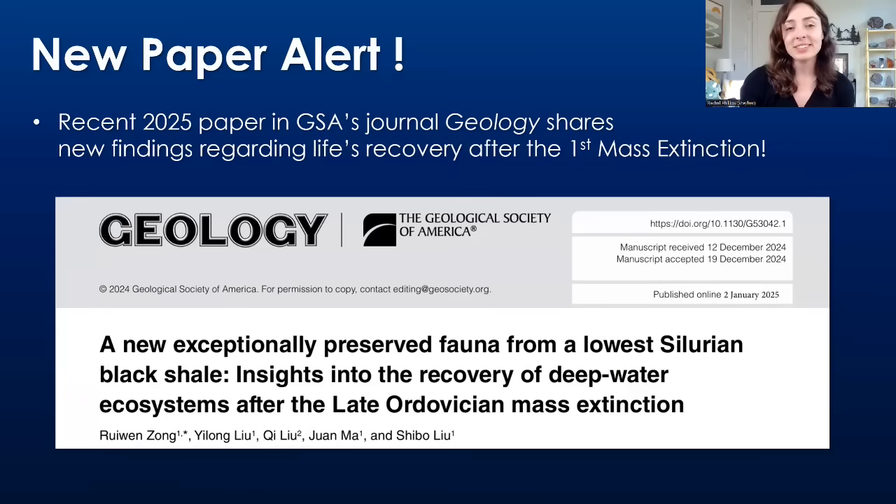And how long does it take? Well, there was recently a new paper published in GSA's journal Geology about how life recovered after the Ordovician mass extinction event, the first of the big five mass extinctions in the Phanerozoic Eon.